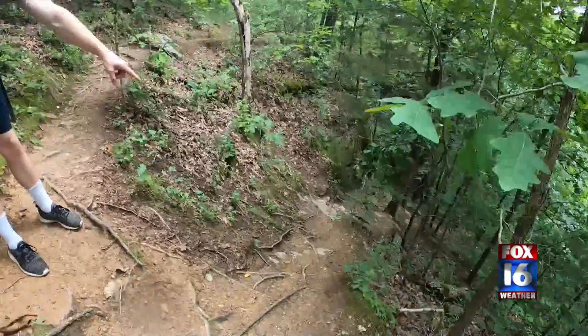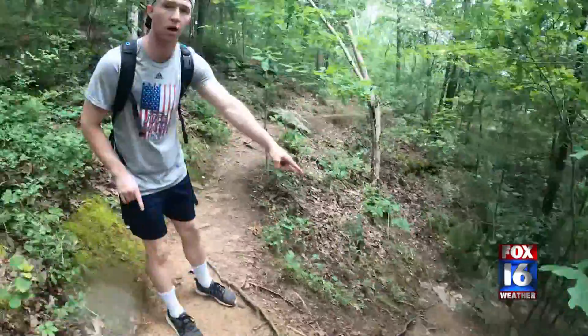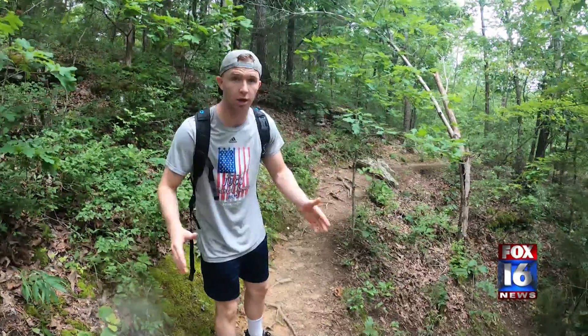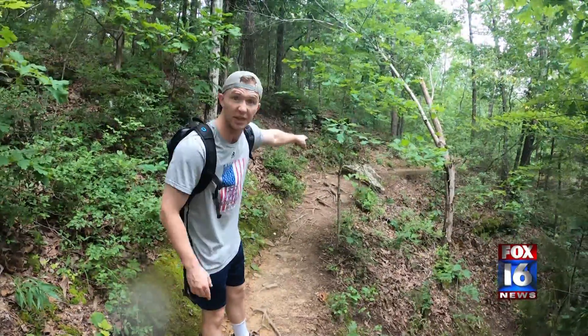Alright, so when you get to this point in the trail, you have two options. You can either go down this way, which is a lot steeper, but you'll get to the waterfall faster, or you can proceed this way. It's going to take you maybe a minute longer, but it's a lot safer, and I definitely recommend this way.